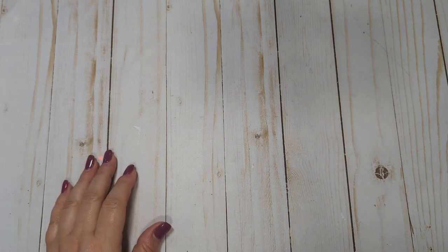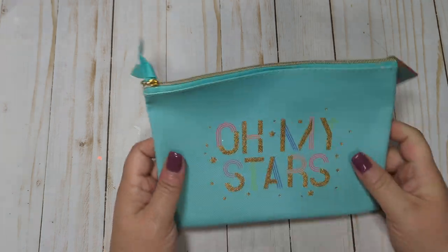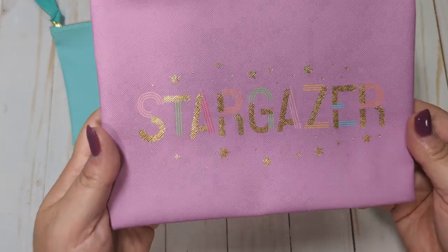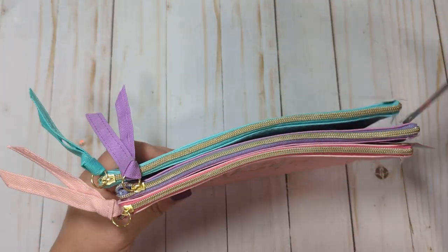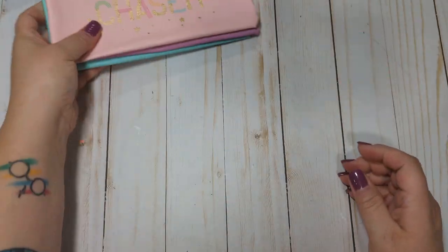I stopped at my two favorite Dollar Trees this evening just hoping to find some new items, but I didn't really find much new — I picked up a few things regardless. The first thing I'm going to show you — I don't know if they're new, but I thought they would be really cute with the new Jen Hadfield Stardust Collection. I got some of these little pouches: one says Oh My Stars in turquoise with gold foiling, the purple one says Stargazer, and the pink one says Dream Chaser. I thought these would be really cute for packaging up embellishments or projects from that collection.